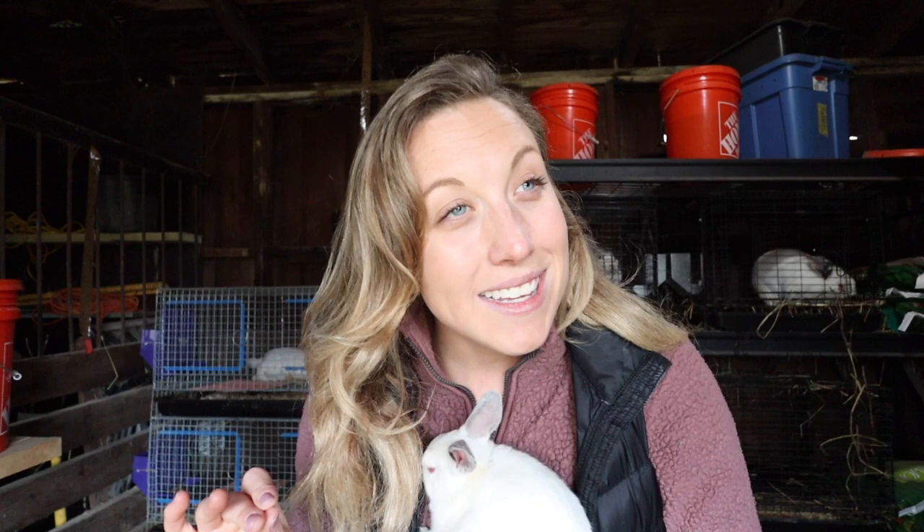We've also raised Cornish Cross chickens, which grow in about eight weeks too, but let me tell you — rabbits are a million times better. Cornish Cross chickens are just so smelly and dirty, whereas rabbits are clean and, honestly, just so cute at eight weeks. Much better choice in my opinion.